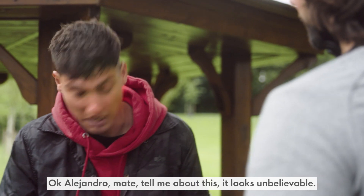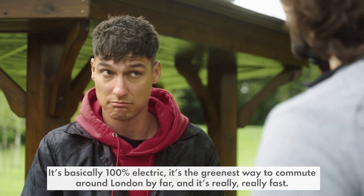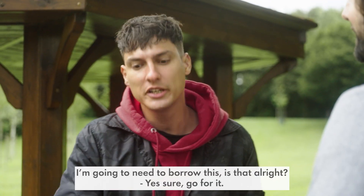Tell me about this — it looks unbelievable. It's basically 100% electric. It's the greenest way to commute around London by far. And it's really, really fast. I'm going to need to borrow this.